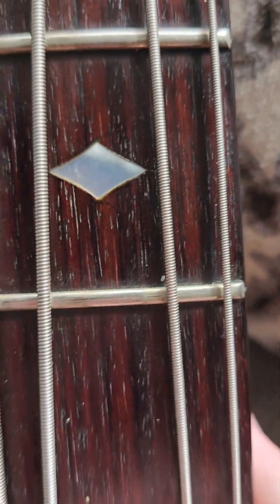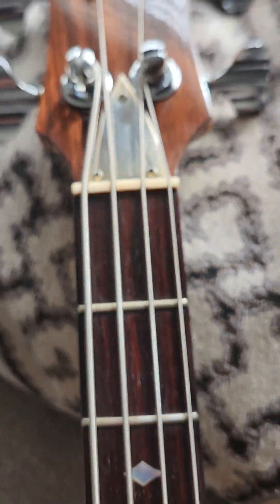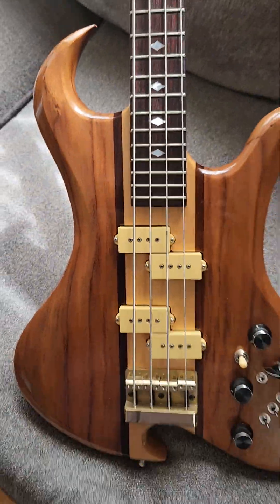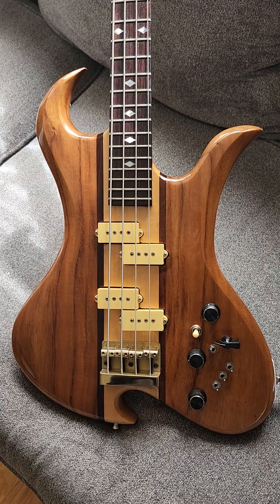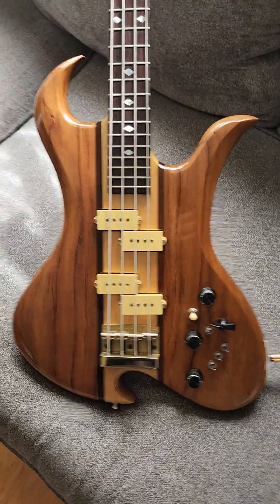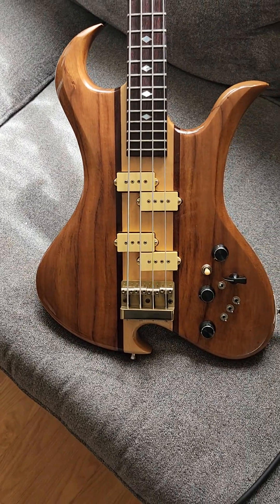She sounds good - has plenty of low end. The frets are super medium and have almost virtually no wear on them.